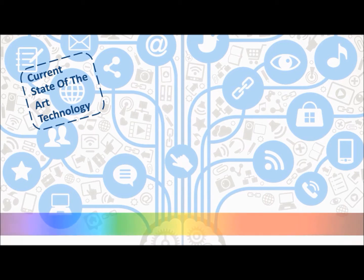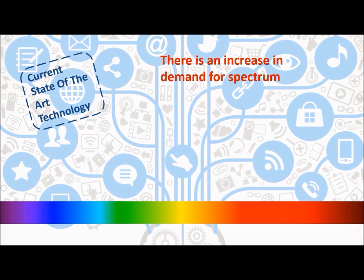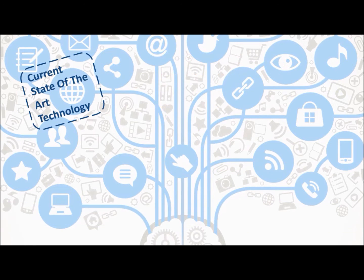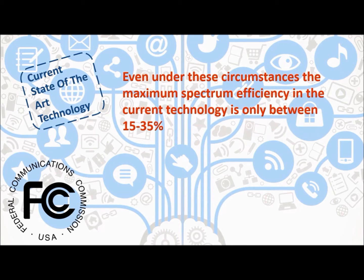Due to tremendous developments in wireless communication, there is a huge increase in demand for spectrum. The useful spectrum is limited, leading to spectrum scarcity. According to the FCC, even under these circumstances, the maximum spectrum efficiency in current technology is only between 15 to 35%, so the spectrum needs to be used efficiently.